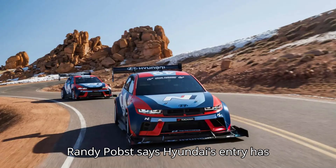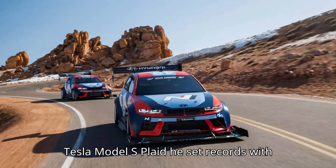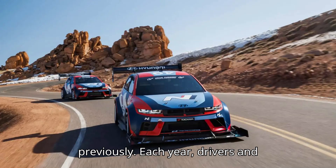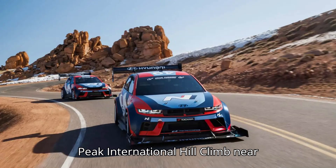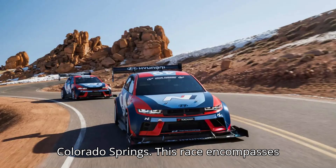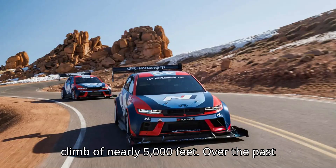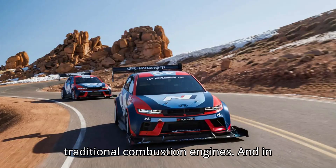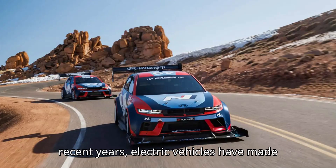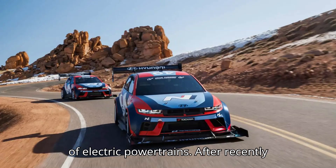Driver Randy Pobst says Hyundai's entry has better performance than the modified Tesla Model S Plaid he set records with previously. Each year, drivers and automakers compete in the 13-mile Pikes Peak International Hill Climb near Colorado Springs. This race encompasses 156 turns and an elevation climb of nearly 5,000 feet. Over the past 100-plus years, the climb has proven a major challenge for engineering traditional combustion engines, and in recent years, electric vehicles have made their mark by pushing the limits of electric powertrains.